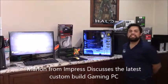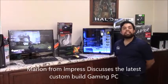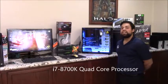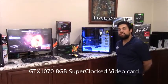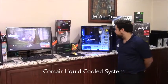Hey guys, this is Marlon from Impress and Peters, and today we have another custom build. This time we have a tempered glass case with an i7-8700K, 16 gigs of RAM, running a 1070 Super Clock Edition. It's got Corsair liquid cooling as well as the RGB kit.